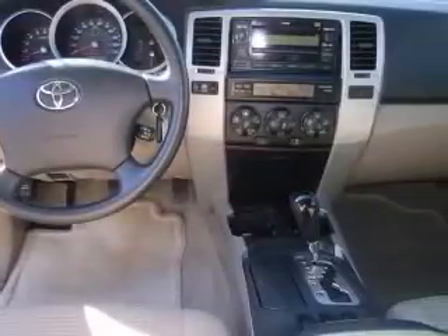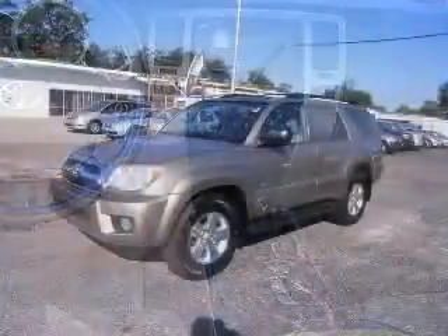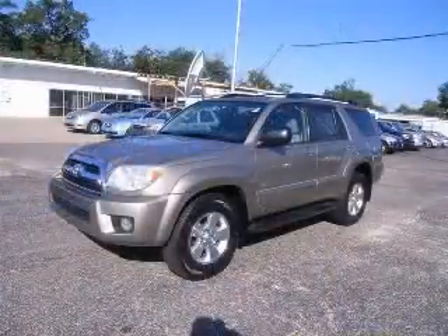Chrome grille, in-dash clock, and cruise control. Contact our internet sales staff today to schedule an appointment.